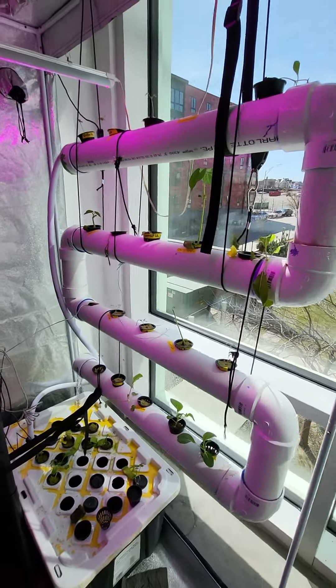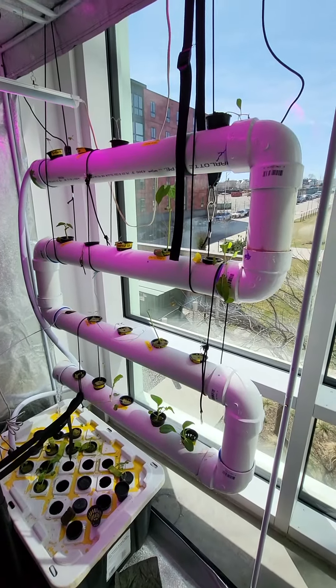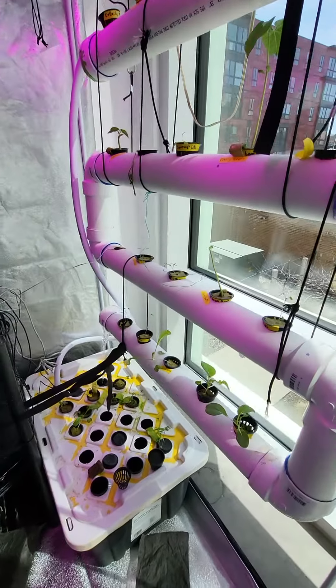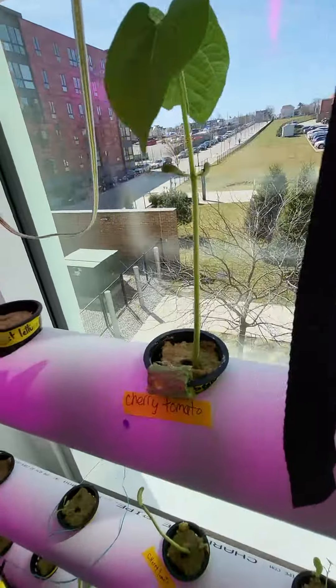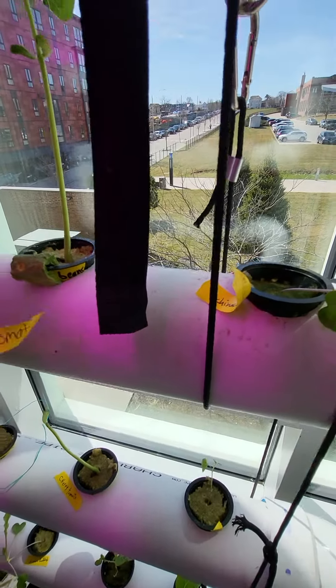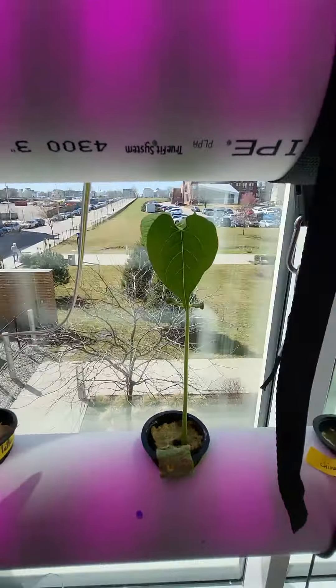It's March 22nd and I'm at the Bowen nursery system. Things here are looking pretty good. You got some transplants in — not a cherry tomato, but that is a nice bean plant.